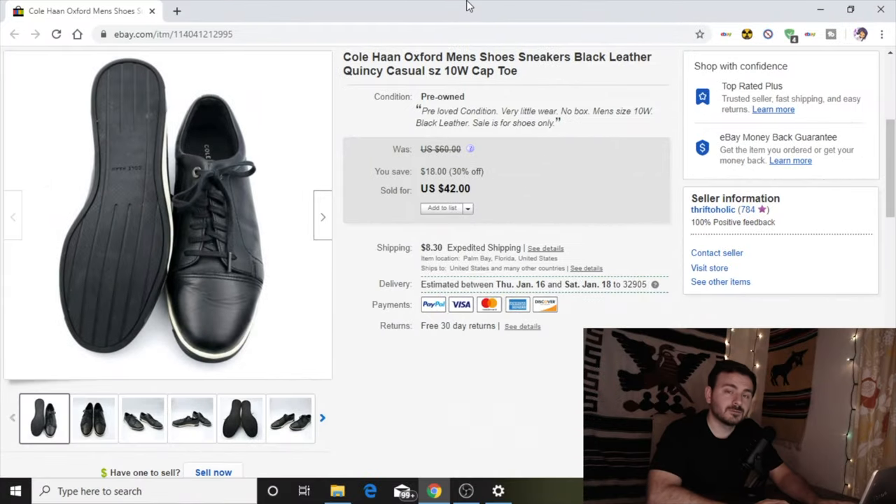The last item is these gorgeous Oxford Cole Haan men's shoes with black leather — the Quincy model. I tried them on at an estate sale but they were about a half size too big. I also bought another pair of Cole Haans from that same estate sale that I use daily as dress shoes. These ones had absolutely no wear on them when I bought them. I paid $5 and took a best offer of $35.